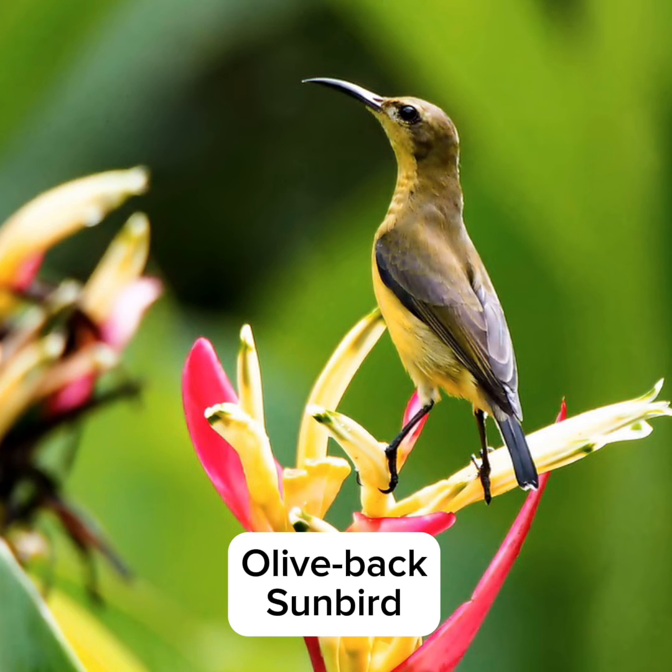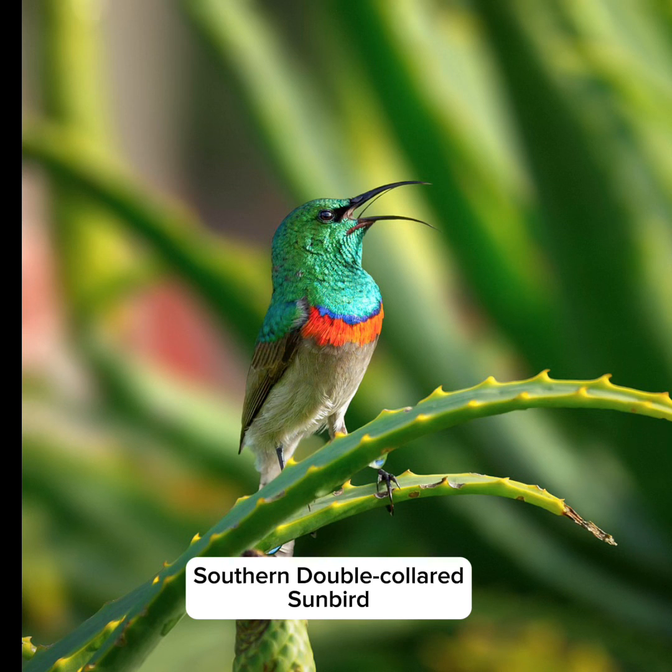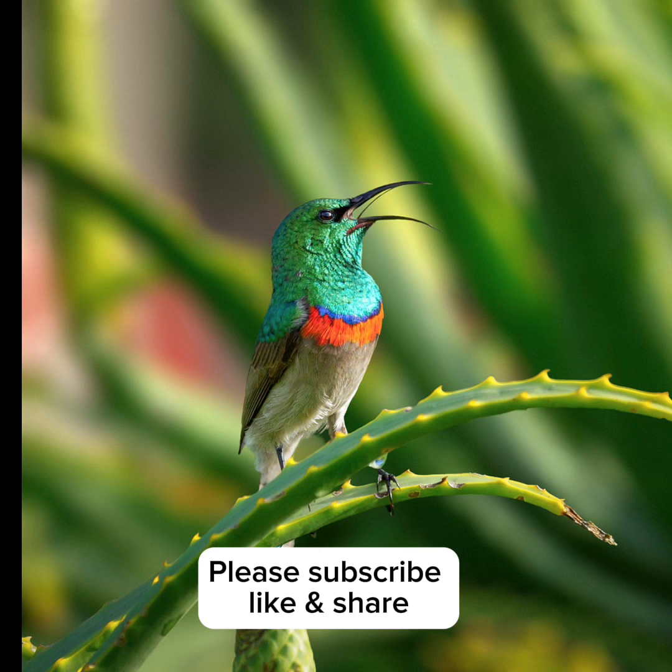I hope you've enjoyed this video of beautiful sunbirds. Thanks for watching, and I'll see you next time.